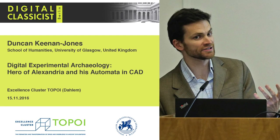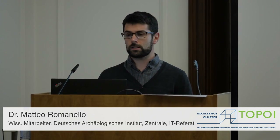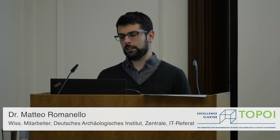Good evening, everyone. I think we're ready to start our third series. It's my pleasure to introduce tonight Duncan Kylentos from the University of Glasgow, where he's a research associate. He's working on a project about Europe and Alexandria, and he will present tonight showing the first ongoing work in this three-year project funded by the Leverhulme Fund. I give the floor to you. Thank you, Matteo, and thank you for your invitation to come here.